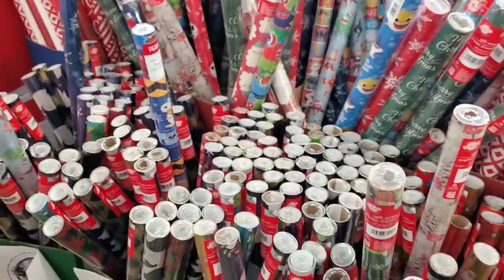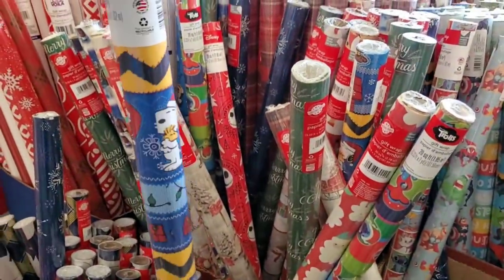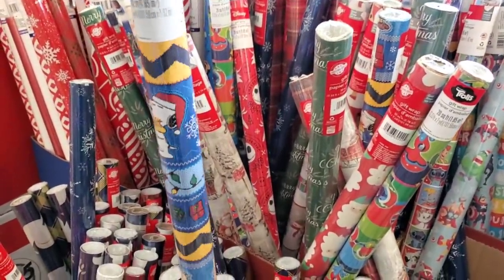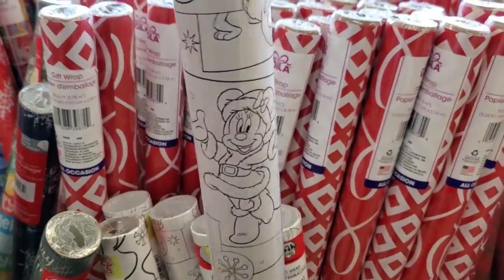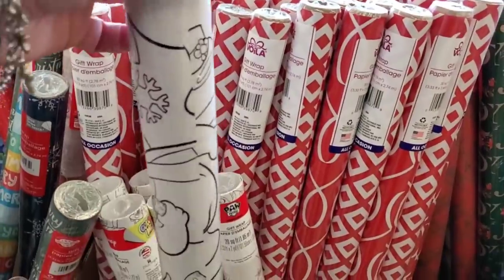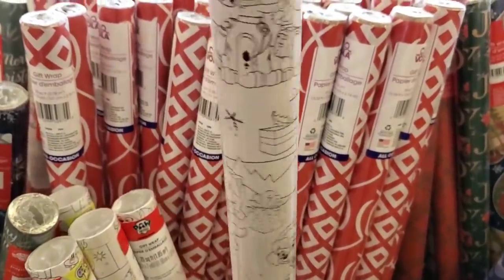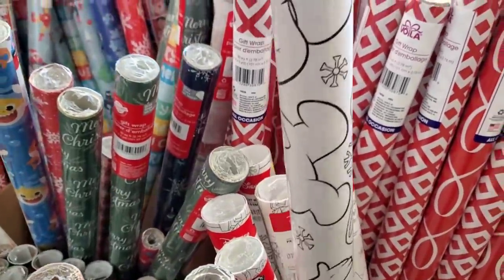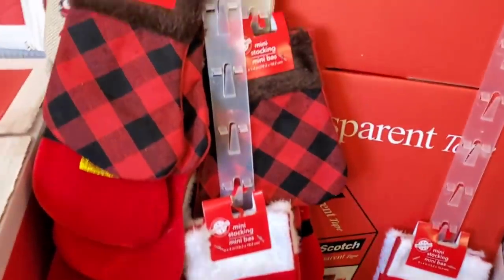Look — they have this awesome Peanuts paper kids would love, and adults who love Peanuts. And look at this Color Me paper — this is Mickey Mouse, Frosty the Snowman — oh my gosh, adorable! Paw Patrol paper that you can paint yourself — they just put it on the wall and let the kids color right on it, so cool!